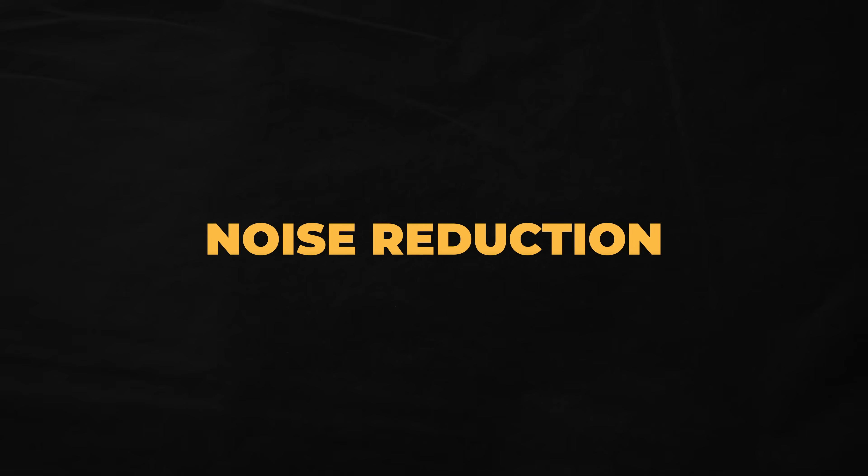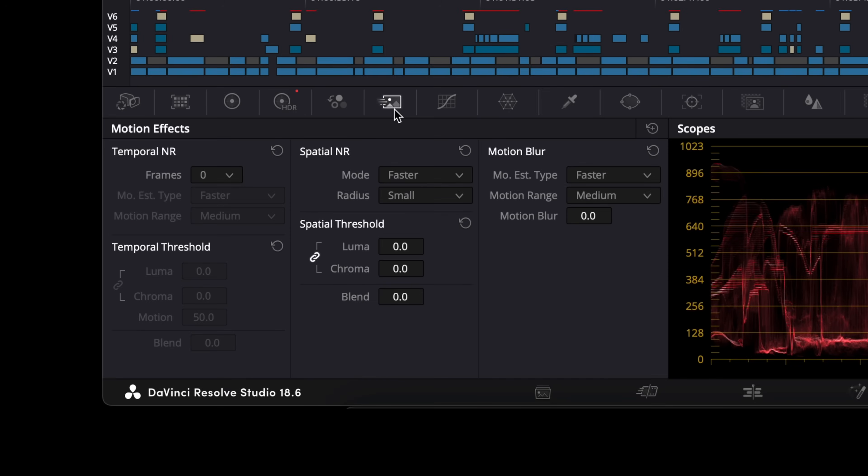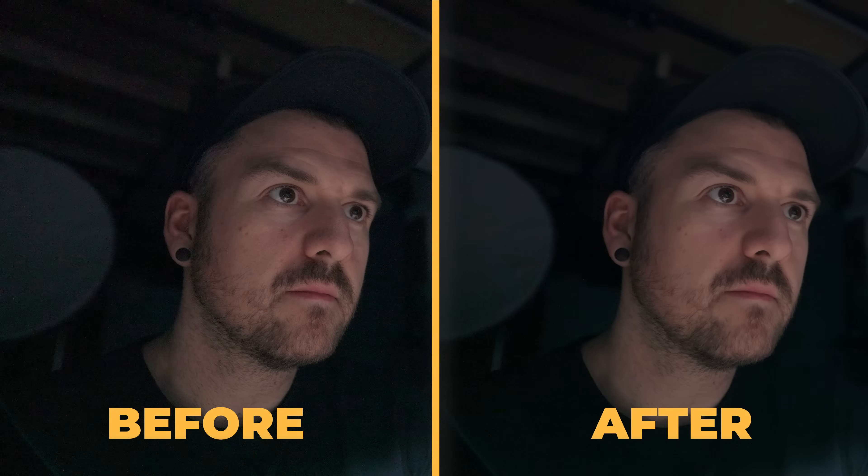Noise reduction is one of the main features that got me to upgrade to the Studio version back when it was version 16, and now that we're on version 18, it's still awesome to have. There are third-party noise reduction plugins you can buy for other editing software, but having it built right into the software, included in the price, especially when it's this powerful, is wonderful. The warning here is that it can be very CPU and GPU intensive, and definitely tends to slow things down, but I still reach for it regularly to fix noise problems.